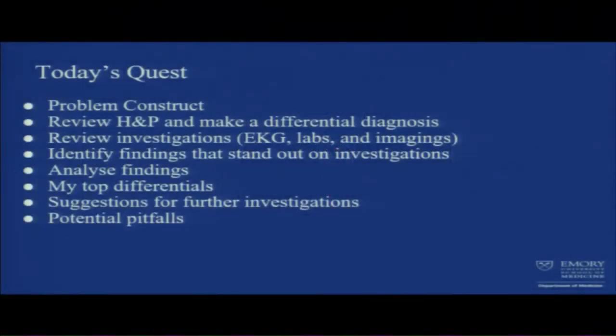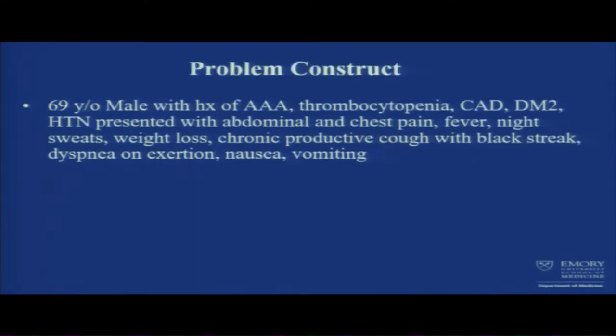Thank you Dr. Desai for presenting the case. Very interesting case. Today's goal is to go from problem construct to my top differentials and to suggest further investigation and potential pitfalls. Our problem is a 69-year-old male with history of AAA, thrombocytopenia, coronary artery disease, diabetes, hypertension, presenting with abdominal and chest pain, fever, night sweats, weight loss, chronic productive cough with black streaks, dyspnea on exertion, nausea, and vomiting.